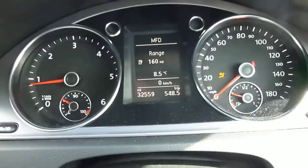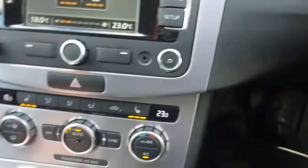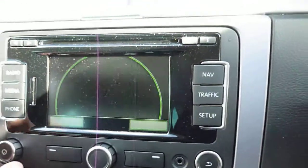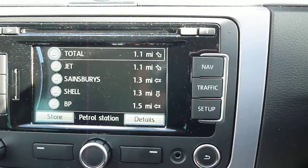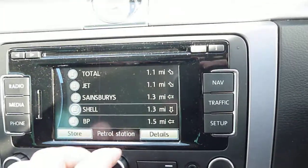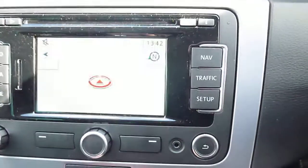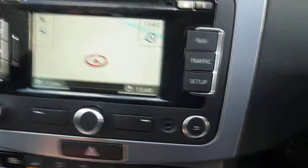The vehicle has done 32,559 miles. No warning lights on. It has heated seats, air conditioning, and navigation. There's Bluetooth as well. Turning on the nav — the route is being calculated, destination direction indicated — it's all working fine.